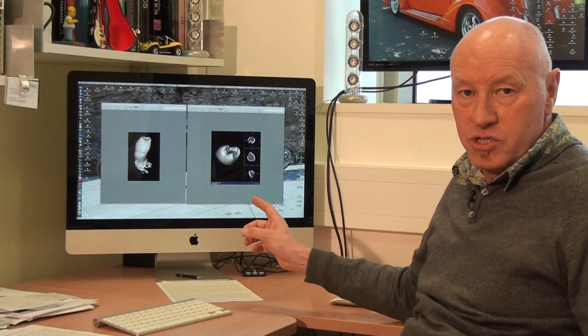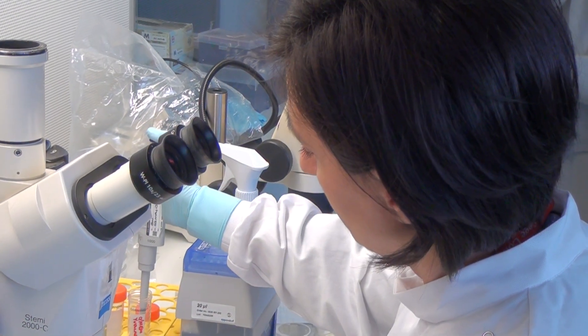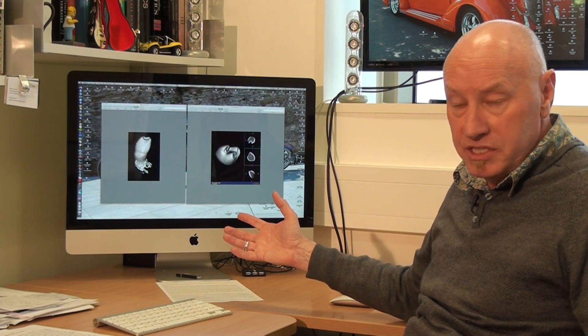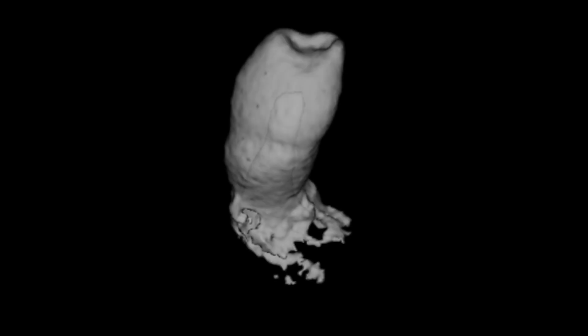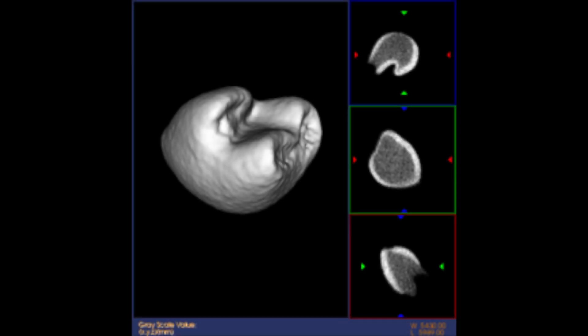These are two examples of teeth that we have grown from cells in the laboratory — so-called bio-teeth. As you can see, they resemble normal-looking teeth. They are starting to develop roots, and they have all the normal tissues that you would expect of a tooth: the enamel, the dentine, and the other soft tissues.